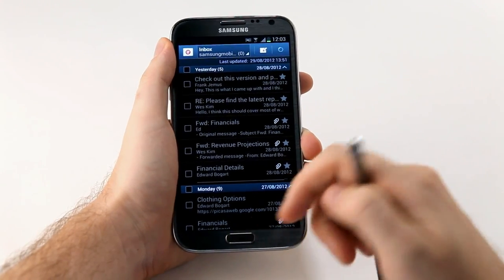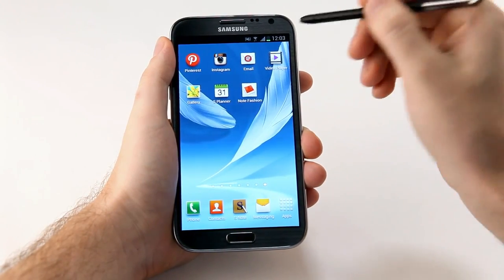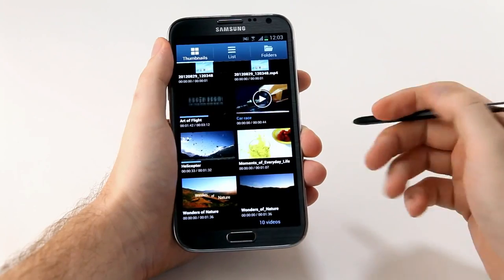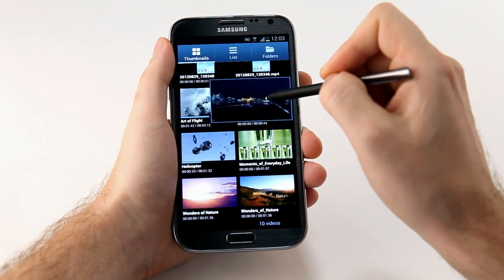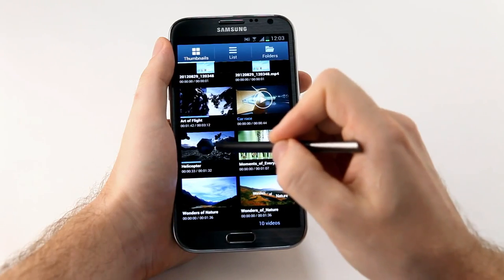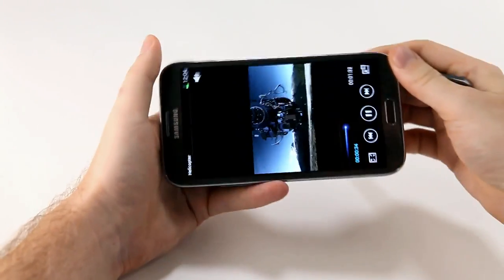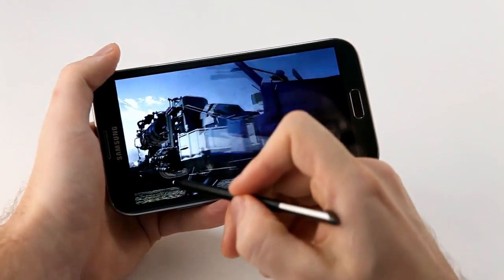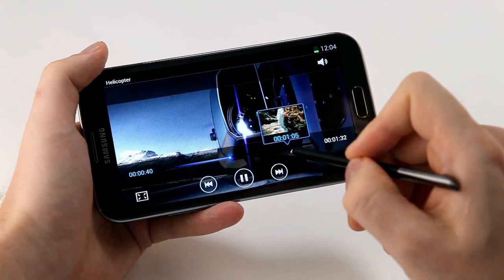Additionally, I can use Air View to preview videos. I open up my video gallery, and from my live video list, I can hover over a video and it will start playing. And then when I click into play, if I want to move forward in the video, I can hover over the video timeline, preview what's happening, and find the area I want to move to.